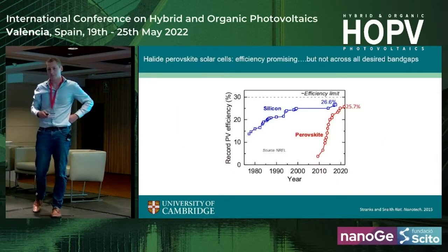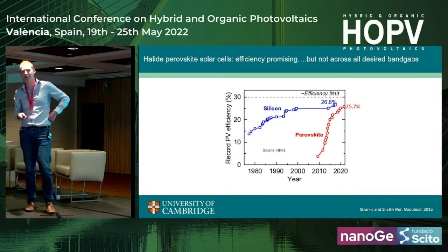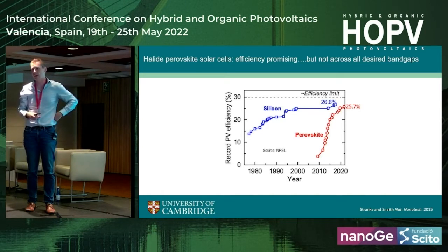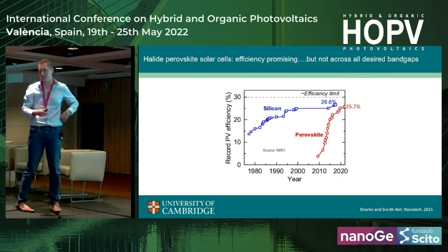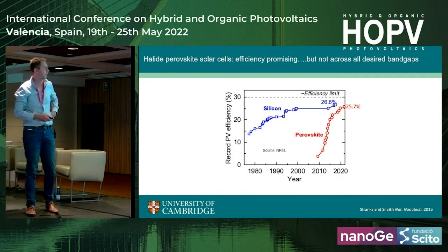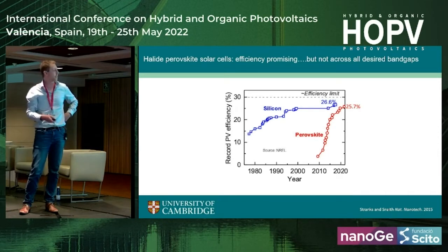I'm doing Pablo a favor here by showing the slide he missed out, but I show this for a reason. I think one of them is to celebrate where halide perovskites have come over the last decade. I'm going to start my talk around this point in 2012, when we saw the first really big jump towards 10% efficiency, and talk about some of the carrier recombination that we've been learning at that time and since then.